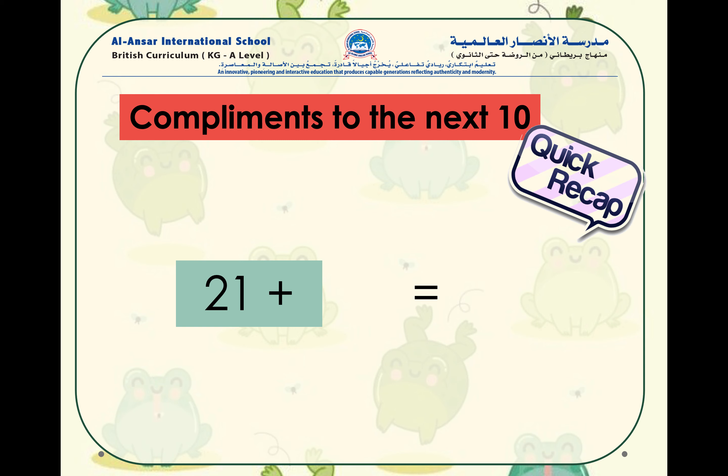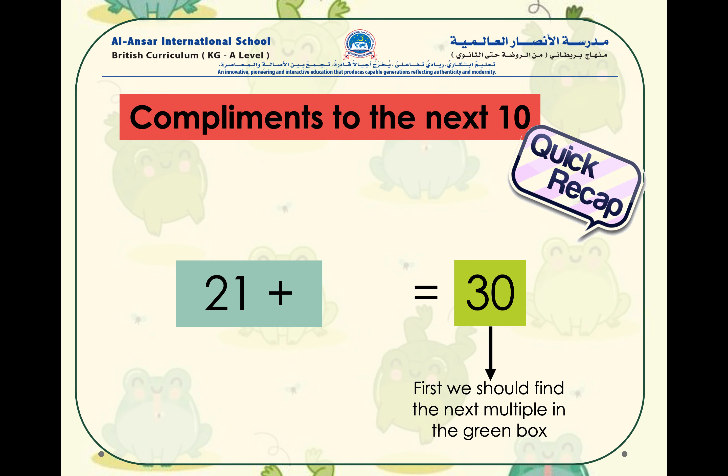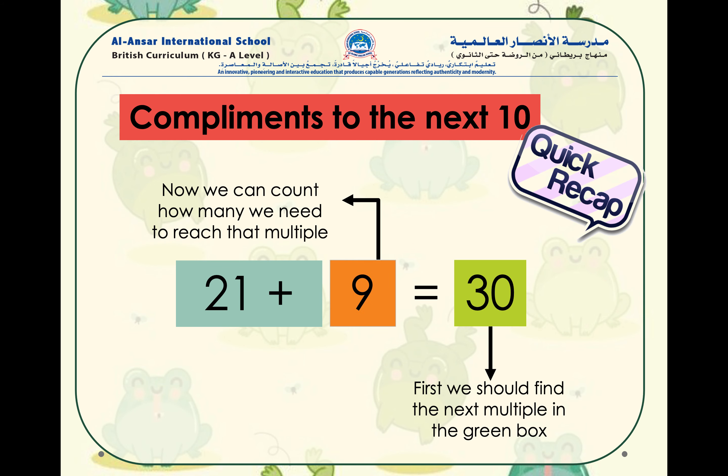Let us recap what we have learned in the last lesson. Here we have 21 plus what number will equal to the next 10? If you've guessed that the next 10 is 30, amazing! Now we need to count how many to reach the next 10. If you've guessed that the number nine equals to the next 10, amazing job, well done.